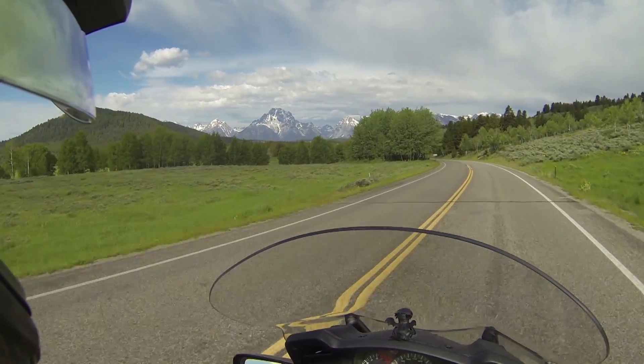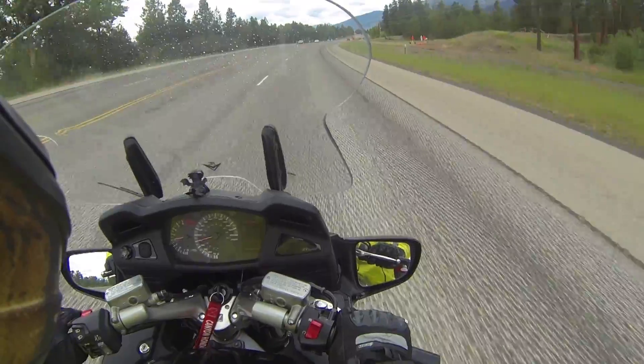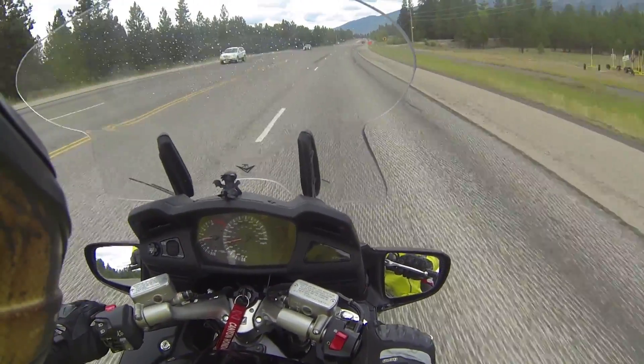That is groovy. Look at that — Grand Tetons coming into Grand Teton National Park. Absolutely beautiful, but unfortunately sometimes you see something nice and you have to pay the price, and this is one of the prices you pay on the road.